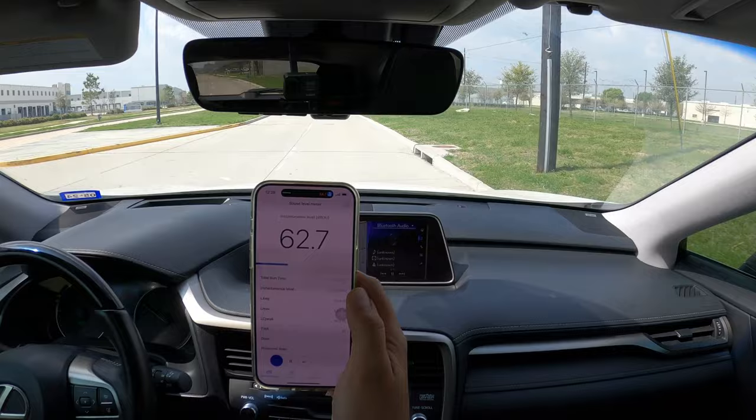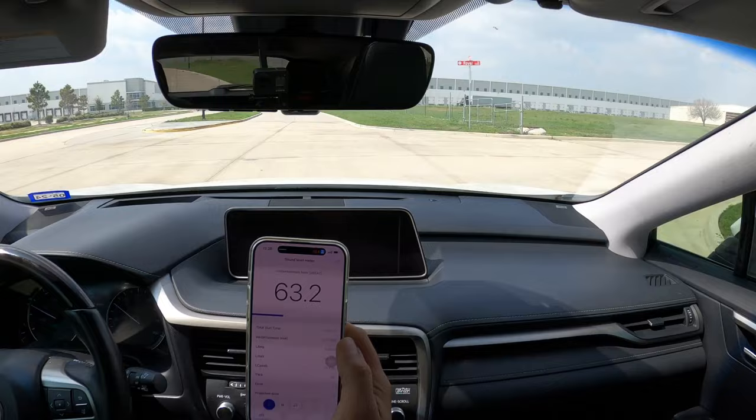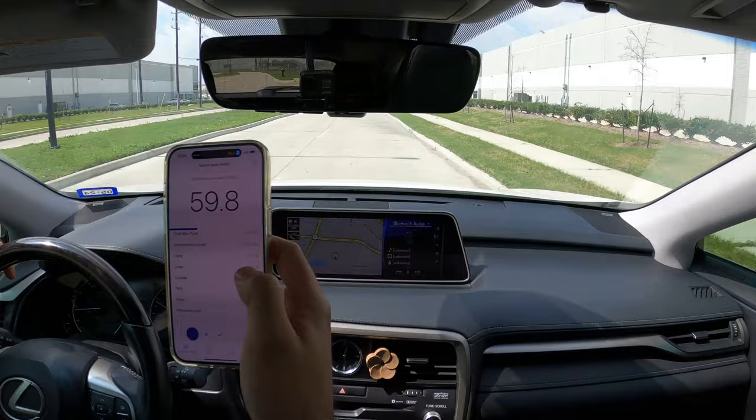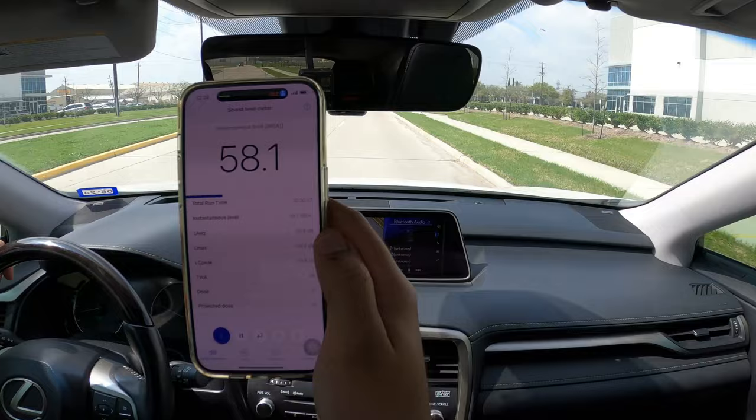First, I am measuring the cabin noise of the Lexus RX 450. I am using the NIOSH SLM app on my iPhone. The noise measured about 65 decibels at the beginning of this street. On this street, the measurements show between 60 to 66 decibels, which reduced to 55 decibels at the end of the street by the traffic light when I reduced my speed.